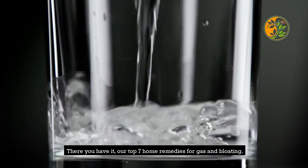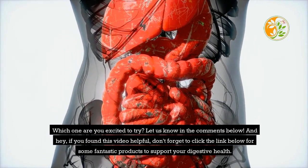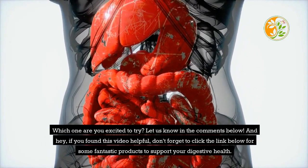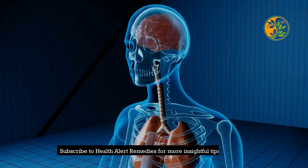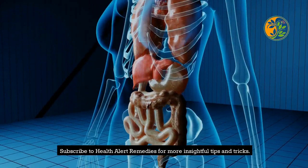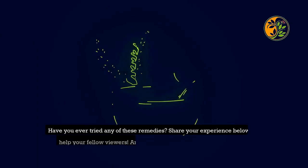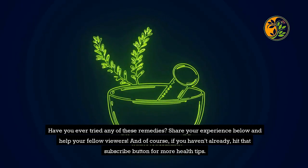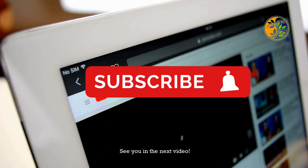There you have it — our top 7 home remedies for gas and bloating. Which one are you excited to try? Let us know in the comments below. If you found this video helpful, don't forget to click the link below for some fantastic products to support your digestive health. Subscribe to Health Alert Remedies for more insightful tips and tricks. Until next time, stay healthy and happy! Have you ever tried any of these remedies? Share your experience below and help your fellow viewers. Hit that subscribe button for more health tips. See you in the next video!